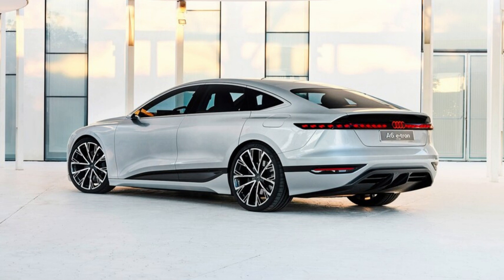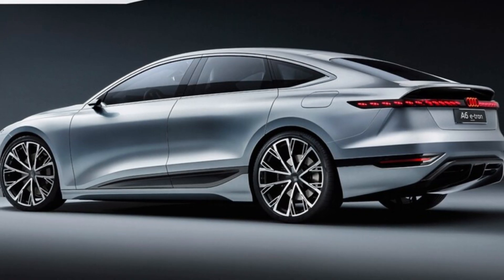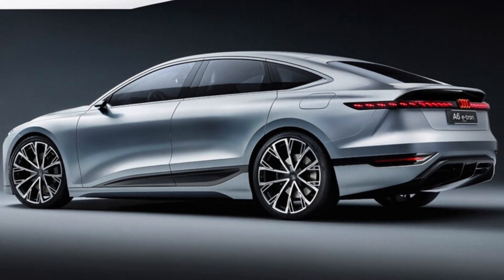While the A6 e-tron currently enjoys status as a concept, Audi reports what you see as 95% production intent.